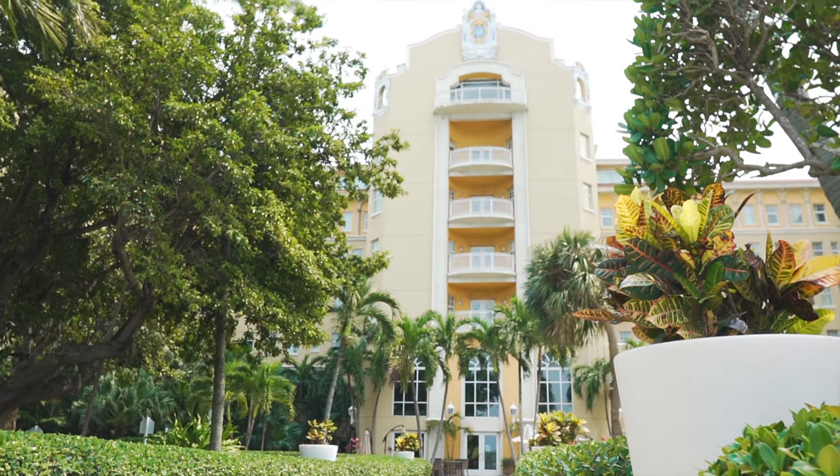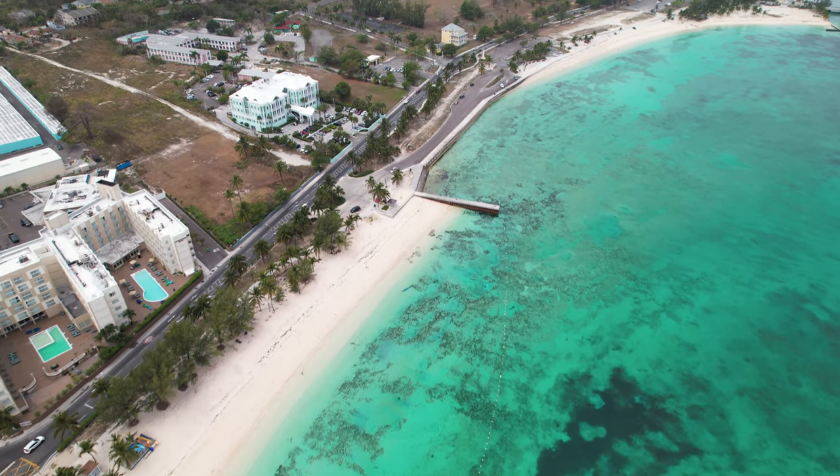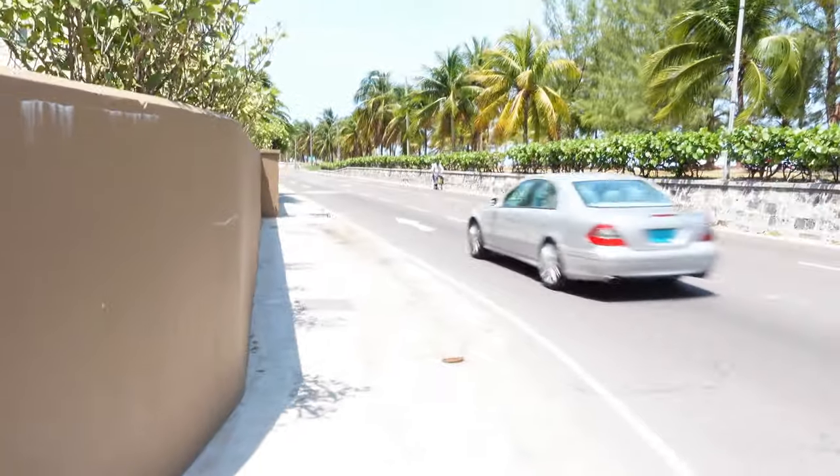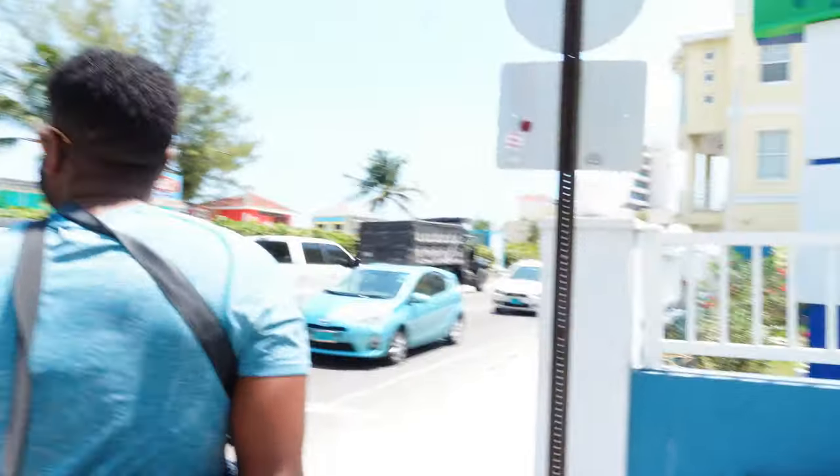For the Courtyard Marriott, the main con is that it's on the opposite side of the street from everything else, so you need to cross the street to get anywhere. There aren't really any traditional crosswalks, no stoplights or stop signs, so crossing is definitely a challenge — especially if you have kids or luggage. They do have taxis available right outside, but walking to the cruise port might be a challenge.